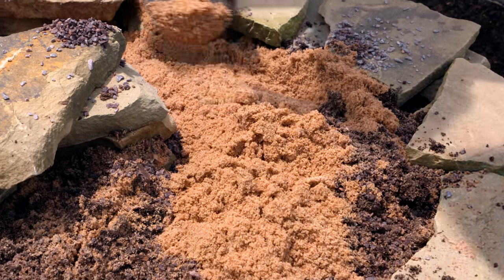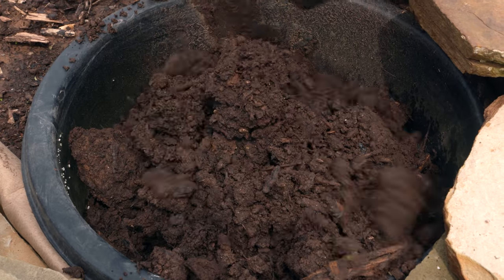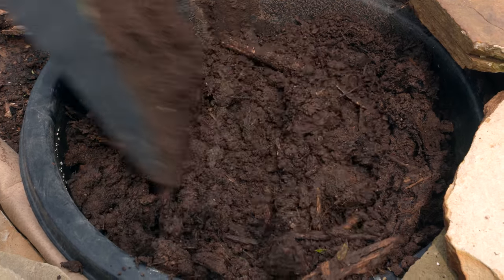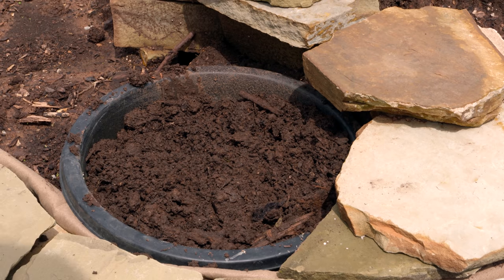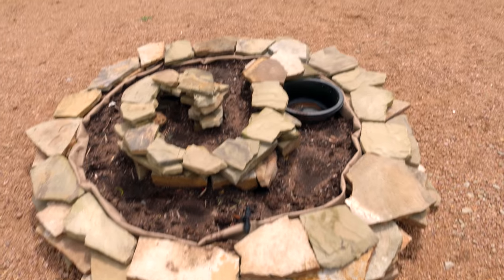As we come down around the spiral we're getting into more soil and compost, and then finally we've got our bog garden at the bottom that's really going to hold all that moisture. All of this is going to make three different microclimates for us to plant in.